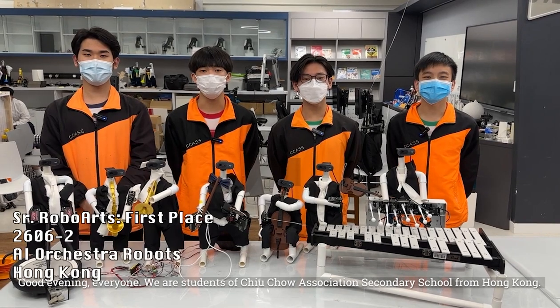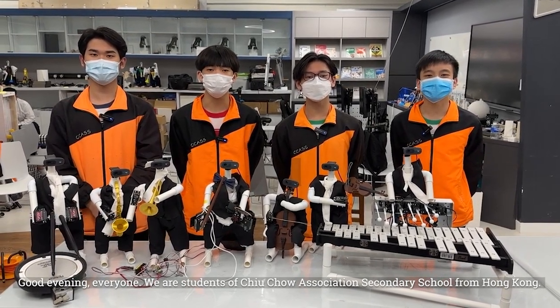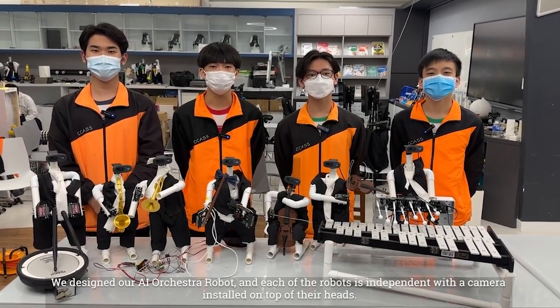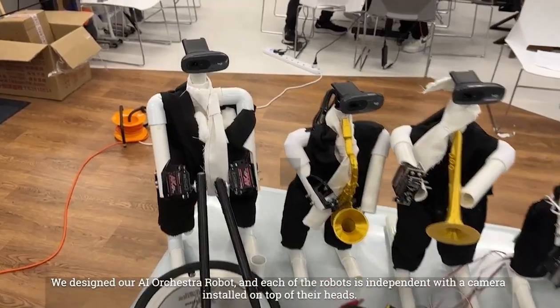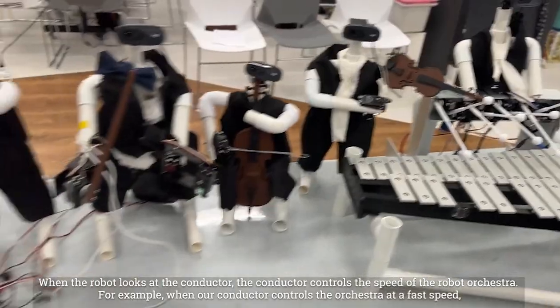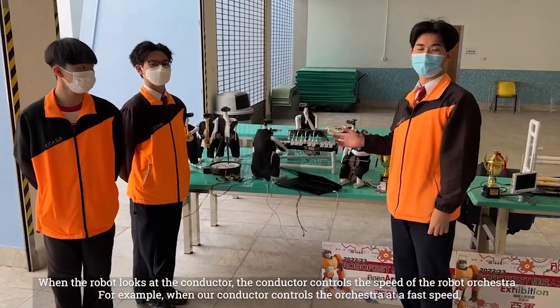Good evening everyone. We are students of Chiu Chau Association Secondary School from Hong Kong. We designed our AI orchestra robot, and each of the robots is independent with a camera installed on top of their hands. When the robot looks at the conductor, the conductor controls the speed of the robot orchestra.